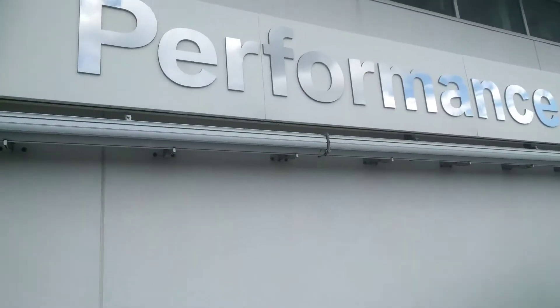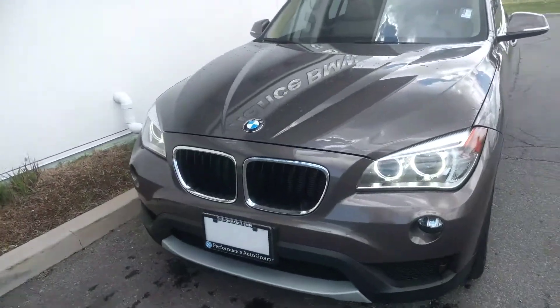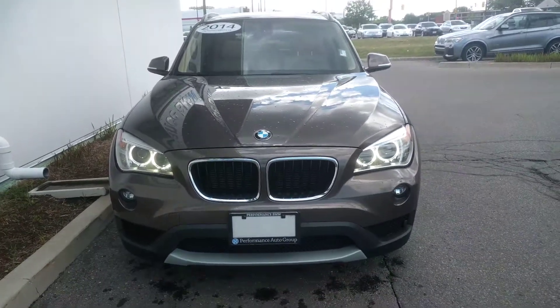My name is Chris. I'm with Performance BMW and today I'm gonna give you a walk-around of our 2014 BMW X1 28i. We are here today at Performance BMW and this is our vehicle. This video was made exclusively for Abdul to show you around your new X1.